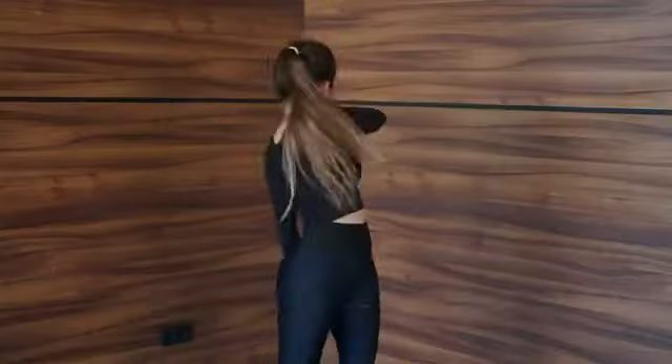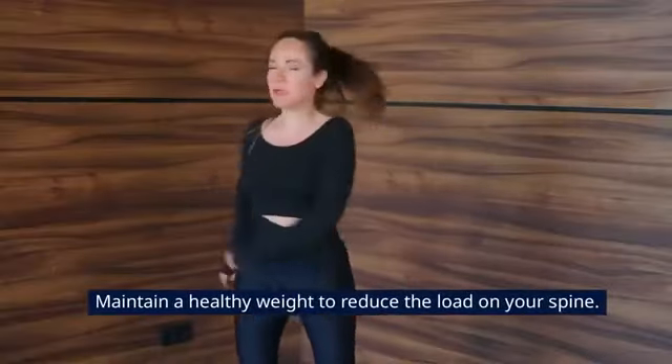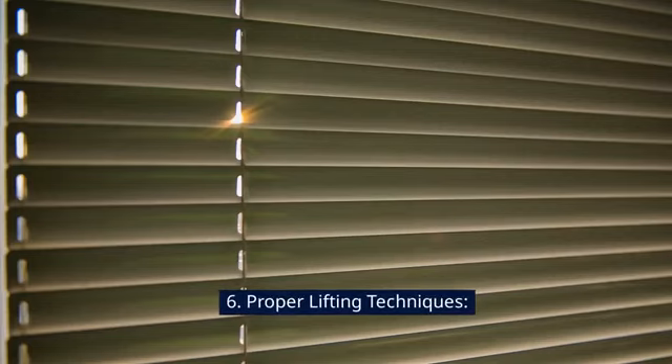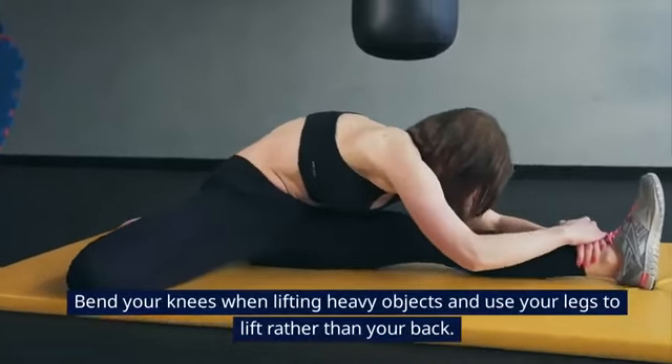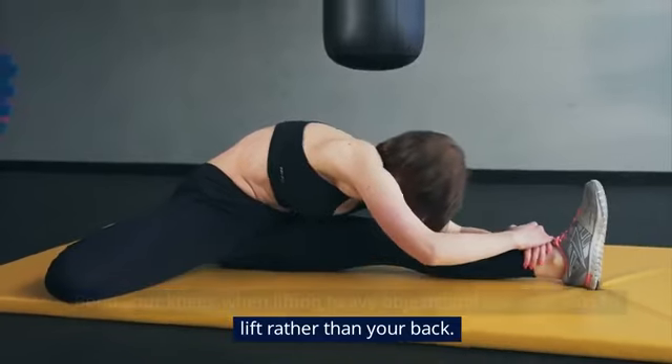Tip 5: Weight Management. Maintain a healthy weight to reduce the load on your spine. Tip 6: Proper Lifting Techniques. Bend your knees when lifting heavy objects and use your legs to lift rather than your back. Keep the object close to your body.